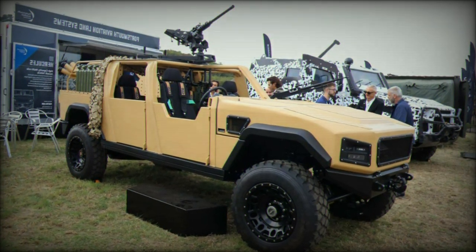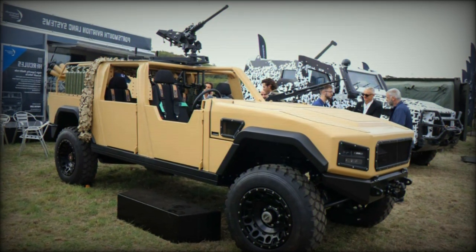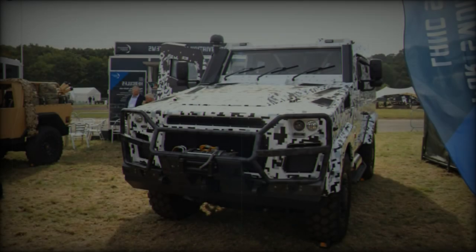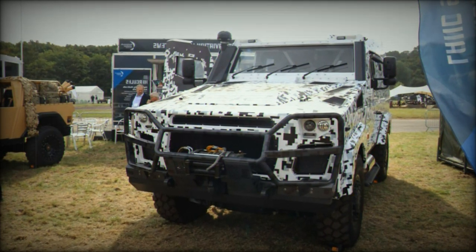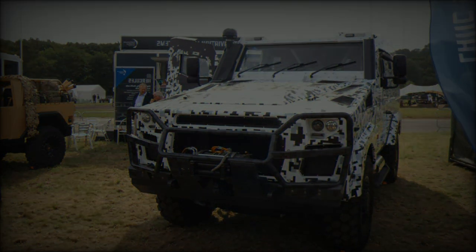Coupled with a ZF 6-speed automatic transmission and a two-speed transfer case, it offers impressive off-road capabilities, enabling speeds of up to 100 km/h and a range exceeding 800 km on a single tank of 80 liters.